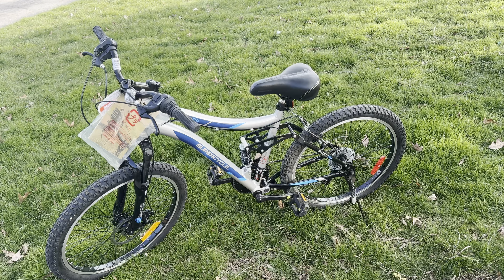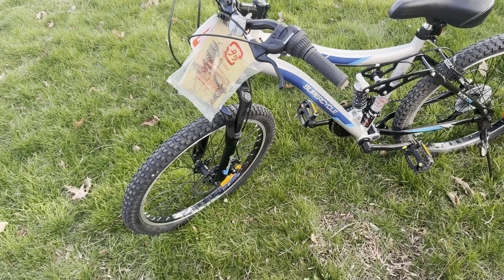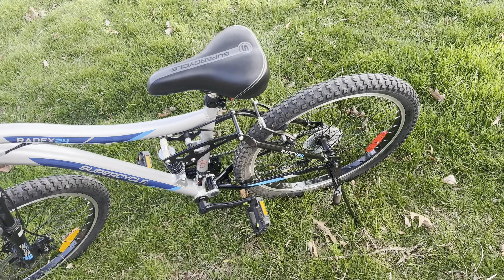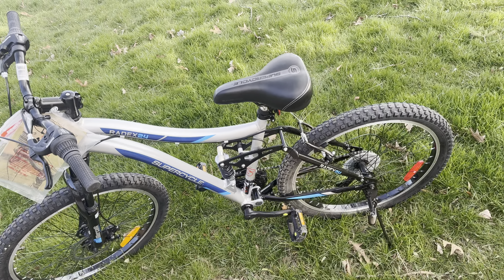This bike was $329 Canadian, on sale for $199. It is a Super Cycle 24-inch frame with front and rear shocks, front disc brakes, and very nice mud tires. It's a great bike — I really like it. It comes with a lifetime warranty on the frame and a one-year warranty on the suspension.